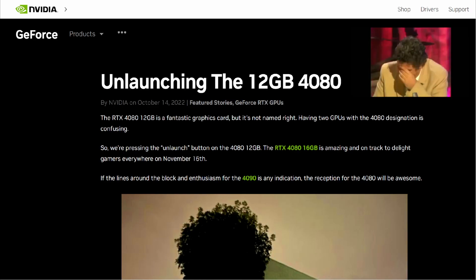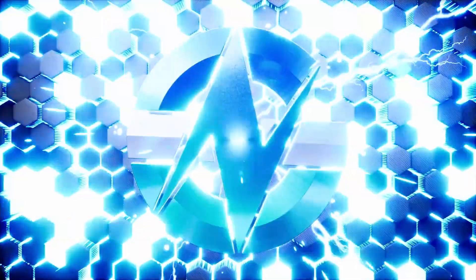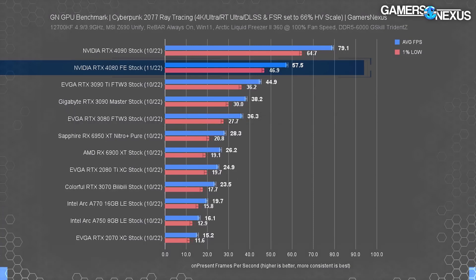Excuse me, why? The best gaming platform in the world just got better. The 4080's lead over the 3080 is a noteworthy 58%, with the 6950 XT allowing the 4080 an advantage of 100%.